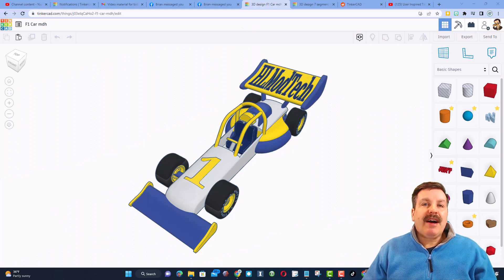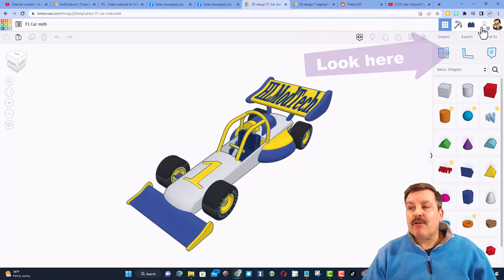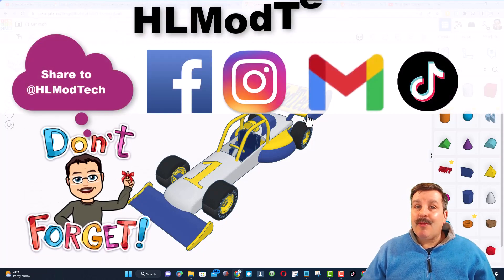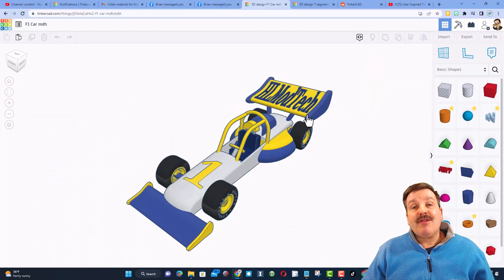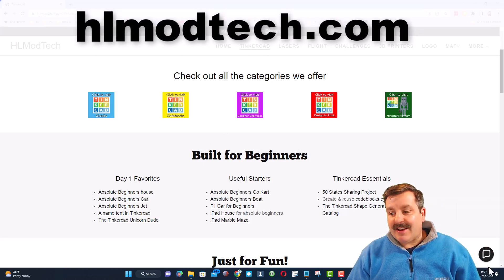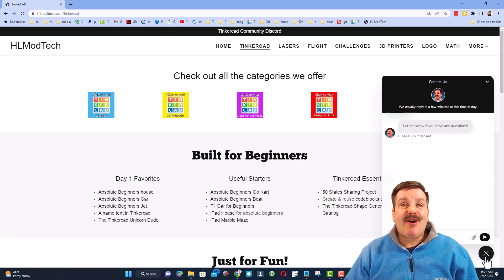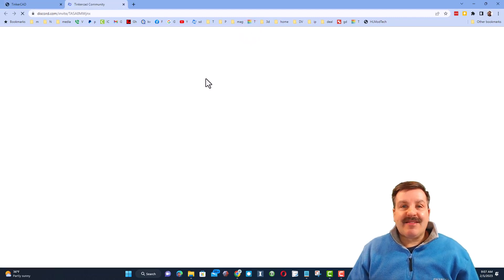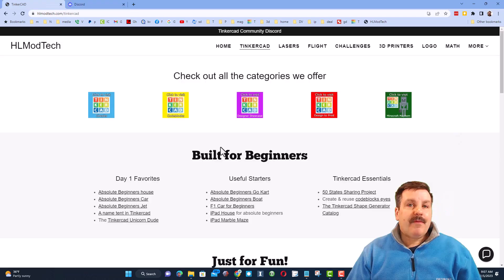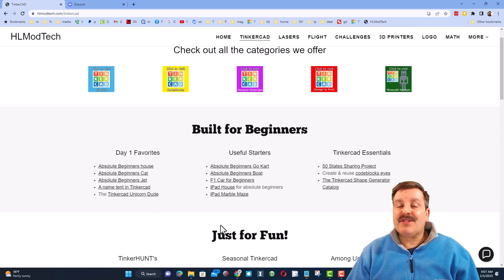Friends, just a reminder — if you follow one of my tutorials like the awesome F1 car, there will be a link up above, and if you make something super cool and want to share it with me, it is so simple. Click that button, generate a link, copy that link, and reach out and share it with me. I am HLModTech on Facebook, Instagram, Gmail, and TikTok. You can also find me on Twitter — I am HLTinkercad. If that doesn't work for you, don't forget my website, HLModTech.com. It has a sweet built-in messaging tool. I also want to highlight the Tinkercad community Discord — we have more than 600 members and it is a fantastic place to talk everything Tinkercad. You'll also find all categories of Tinkercad lessons I have, and below that my day one lessons that are great if you're just starting to use Tinkercad.